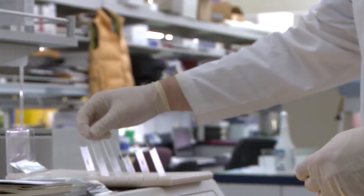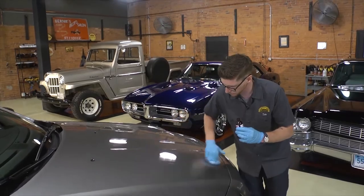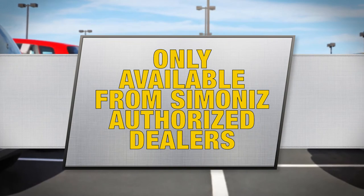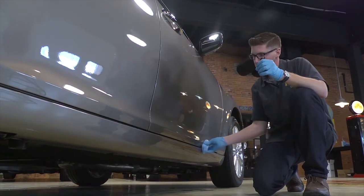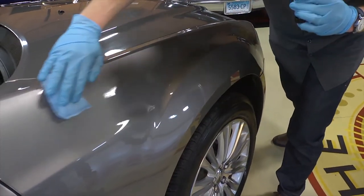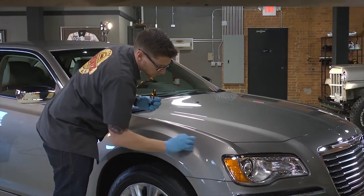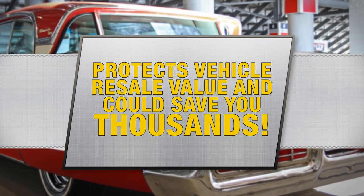That tradition of excellence continues today with Simonize Glass Coat, our professionally installed, commercial-grade paint and interior protection system that's only available from authorized Simonize vehicle dealerships. Glass Coat Paint Protectant is the most unique and durable surface treatment in the world. It's also guaranteed to perform and backed by a warranty that protects your vehicle's resale value and could save you thousands.